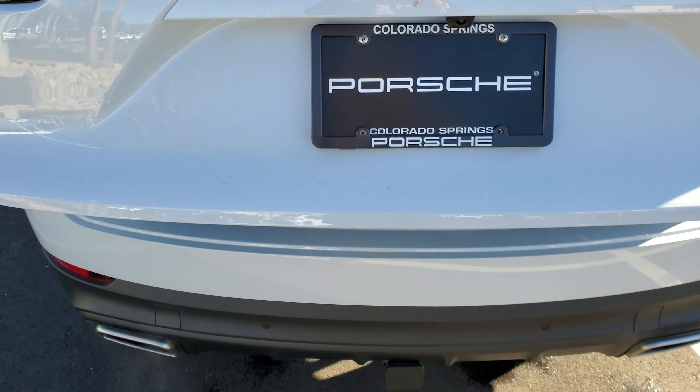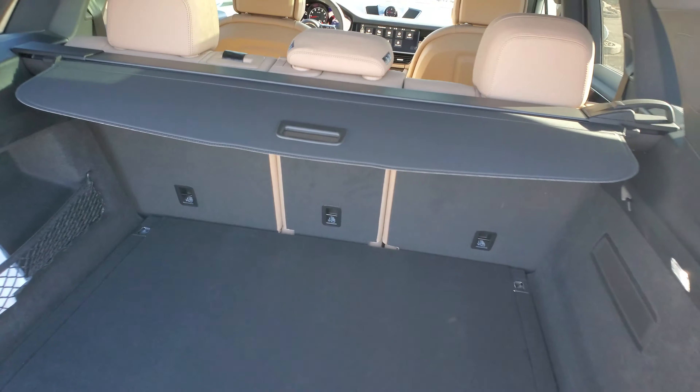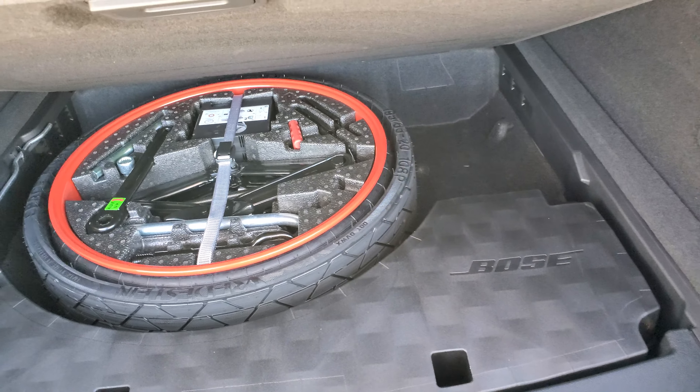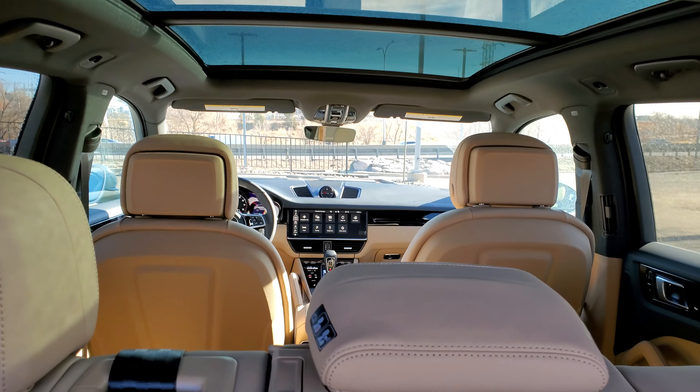Back in your cargo area — great space. You've got a rear cargo cover for security purposes. You can hide some things back underneath here, and it's a really nice feature. You've got your spare tire back underneath here, along with your amplifier for your Bose sound system, which is a phenomenal sound system.